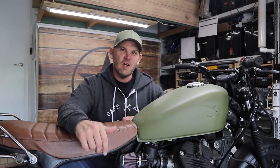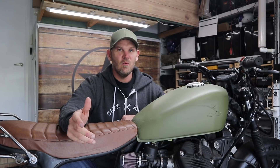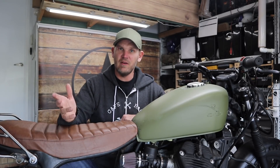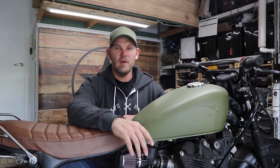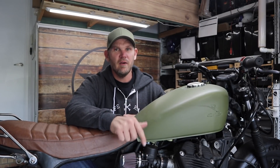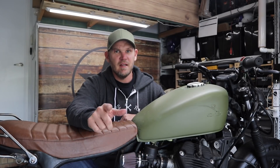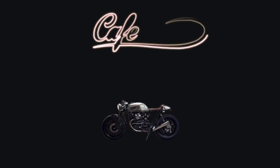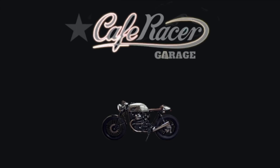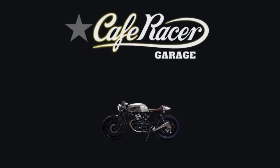Welcome back to Cafe Racer Garage, I'm Dan. In this video I want to explain six things to avoid when purchasing a motorcycle for a project, whether you're going to build a scrambler, a cafe racer, a bobber, a tracker, or any other style of motorcycle. I want to tell you the things that I look for when I go hunting for a motorcycle, so let's get into it.